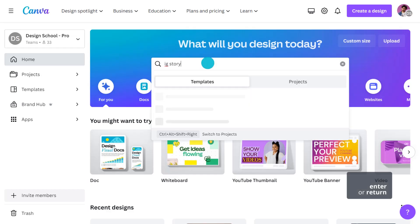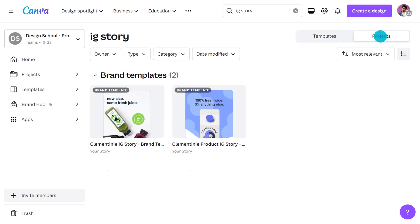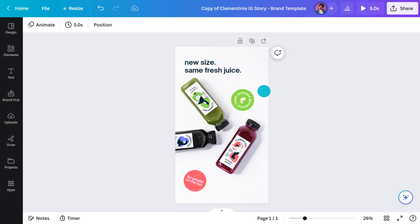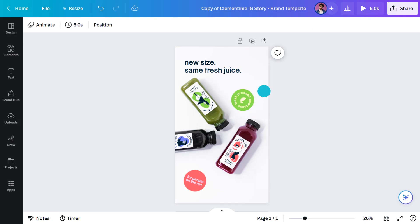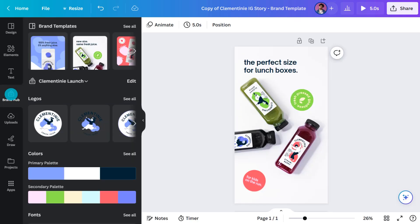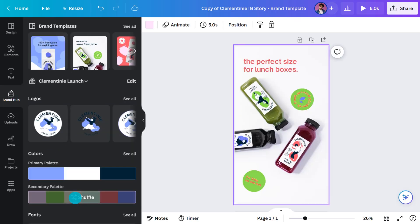With all that locked and loaded, let's have a look at how someone from your team might approach creating a design. From the homepage, they'll choose the type of document they need. At the top of the results, they'll be offered the existing brand templates first. Selecting one of these templates will open a new copy of the design ready for them to customize. They can adjust tags and head to the Brand Hub to find the approved photos and graphics. If the color scheme isn't working, they can choose to shuffle, building a new palette based on the approved colors.